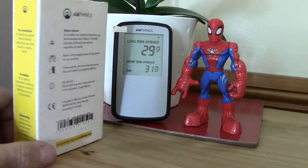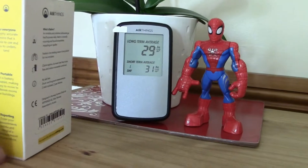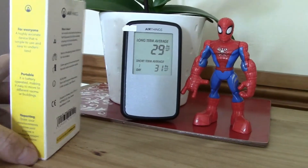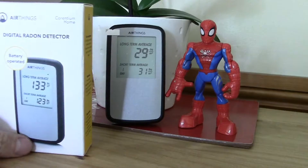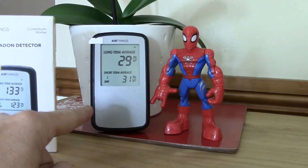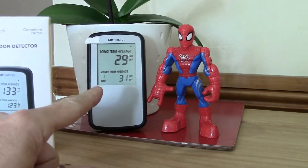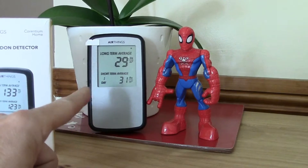If you look on Amazon, there's some negative feedback about the units not lasting long, but I don't know — see how it goes, maybe that was a bad batch. It is pretty easy to use. All you do is remove the battery blanking strip, pull that out, it activates and then after 24 hours you've got your first day reading.